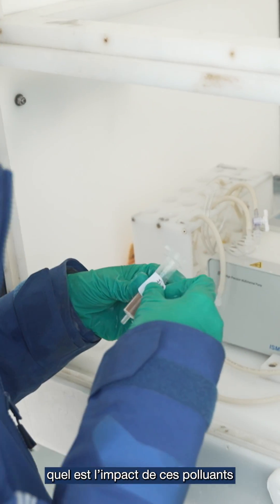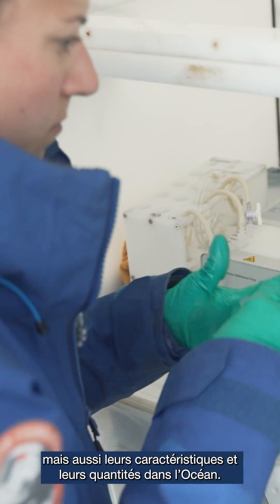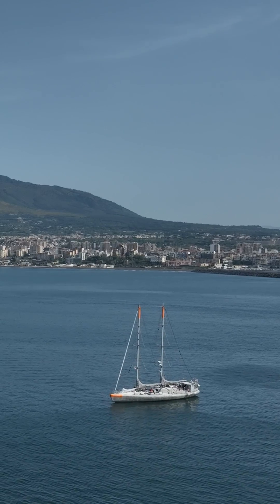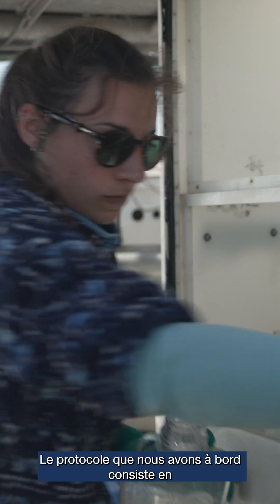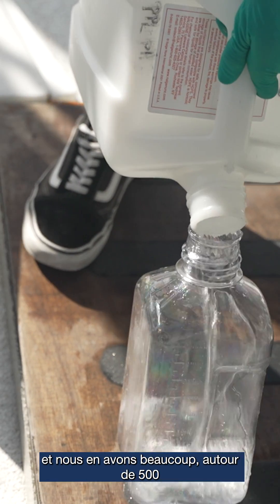The plan of this mission is to actually understand what's the impact — how much and which kind of pollutions can we find in the ocean. The protocols we have on board allow us to look for pollutants, and we have a large amount of them — around 500 — which we can group largely into three categories.